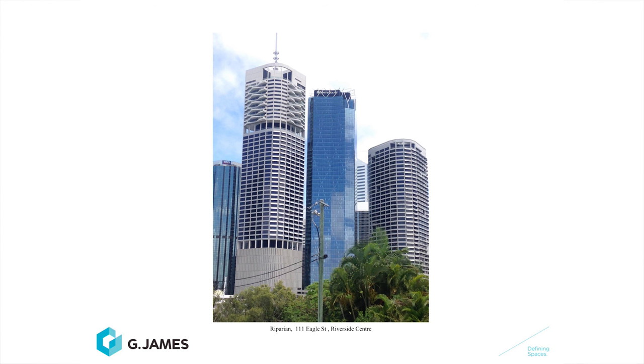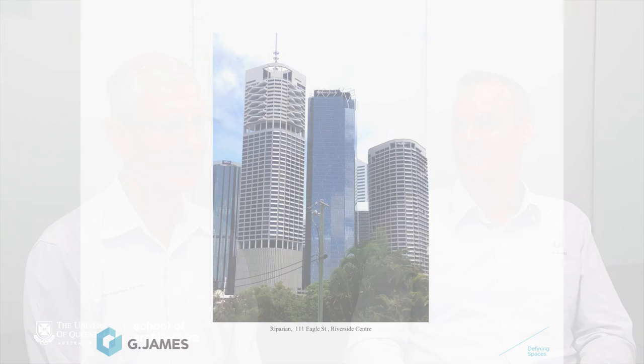Looking at key Brisbane buildings: Harry Seidler's Riparian Plaza and Riverside Centre, and in the middle the more recently built 111 Eagle Street — very contrasting designs. The 111 Eagle Street building has very high light transmission at about 48%, where the two Harry Seidler buildings are almost half that, and they also have shading devices. Floor to ceiling glass looks very impressive, but it's likely to have glare issues. We'll discuss this more during the lectures. In our next lecture, we'll discuss glass.